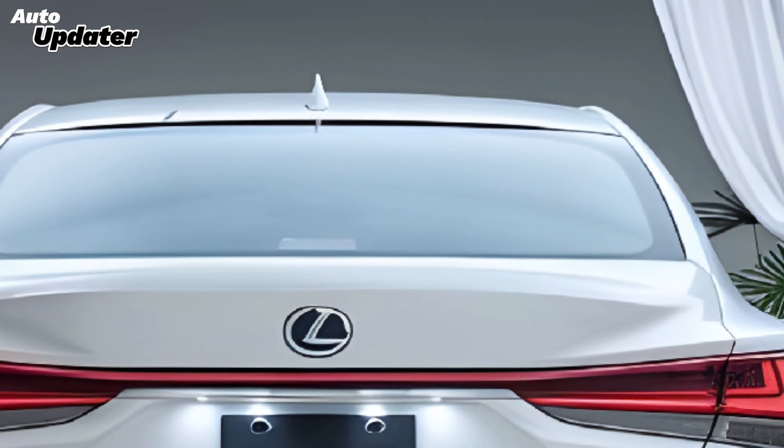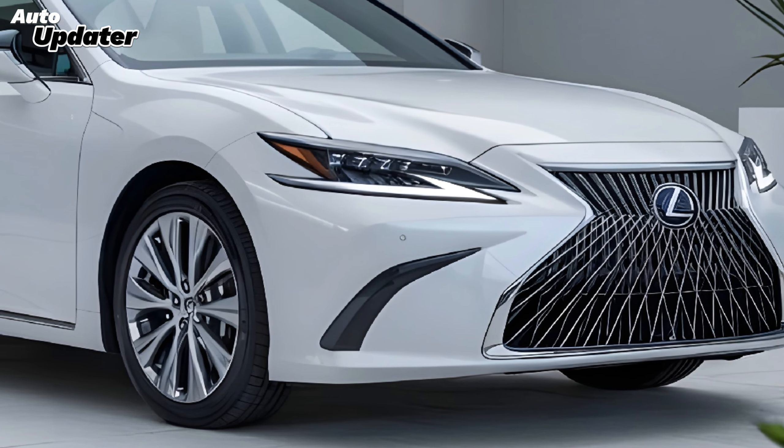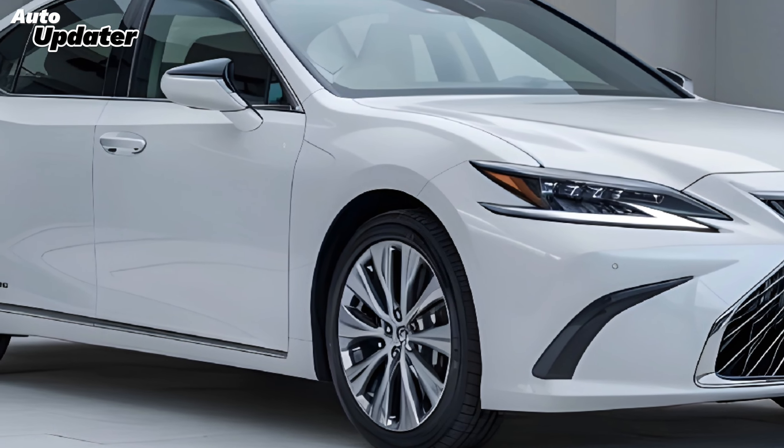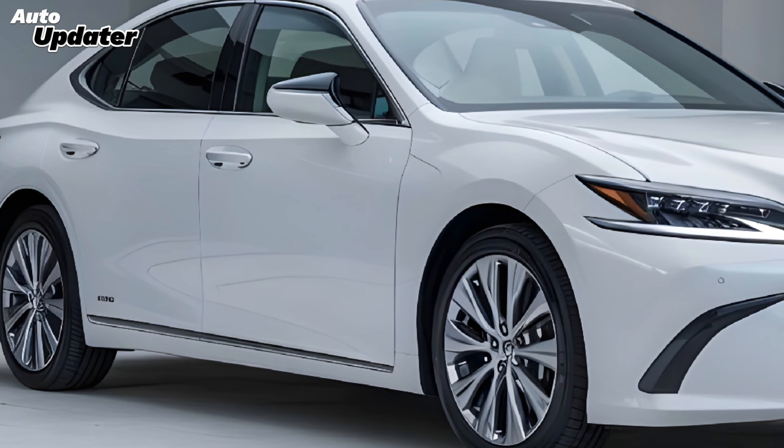In summary, the 2025 Lexus ES is a masterclass in luxury and innovation. Its striking design, advanced technology, and exceptional comfort make it a standout in the luxury sedan market.